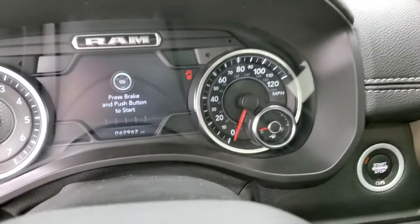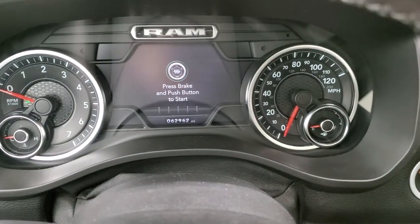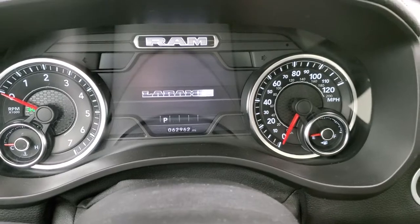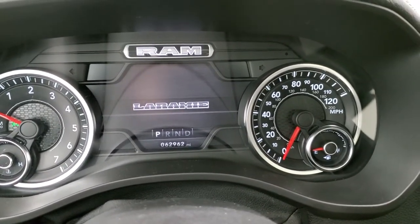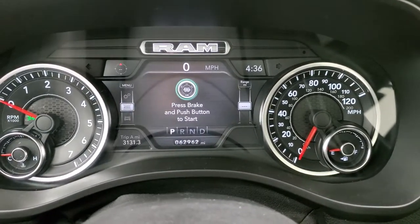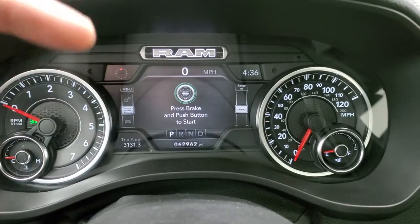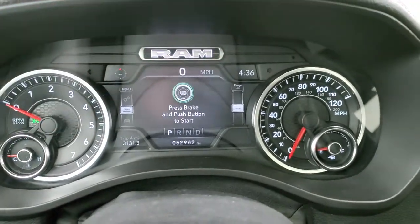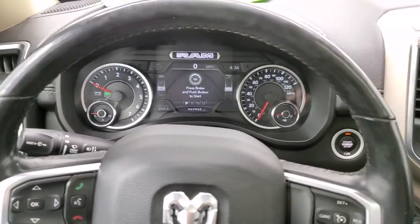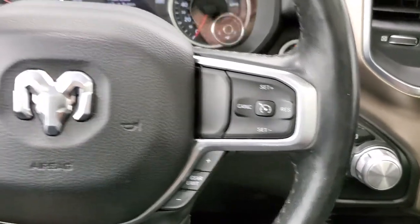As we hop inside the truck, this one has 62,962 miles. You get the 7 inch LCD display with the Laramie animation. In the corners you have a compass, time, digital speedometer, and trip — you can change those corners to read whatever you'd like. That instrument cluster is very nice and clean. It comes with the heated leather-wrapped steering wheel, cruise controls and gear selector on the right.